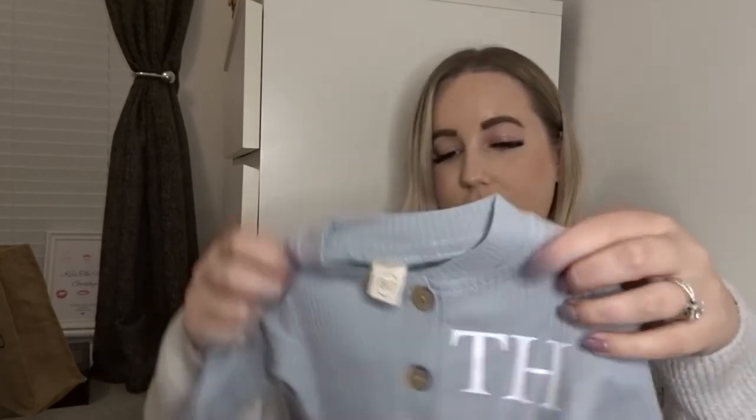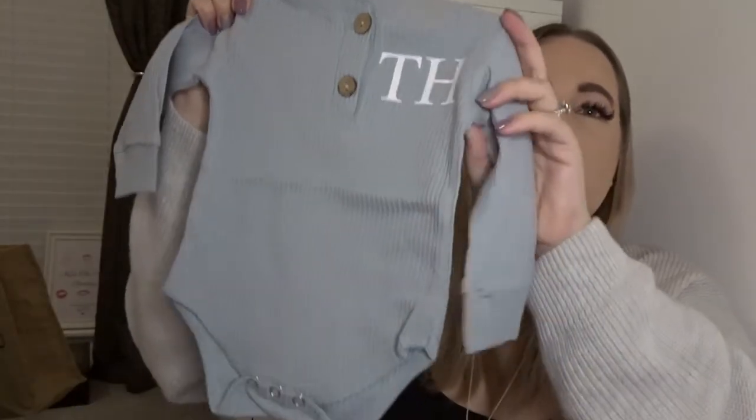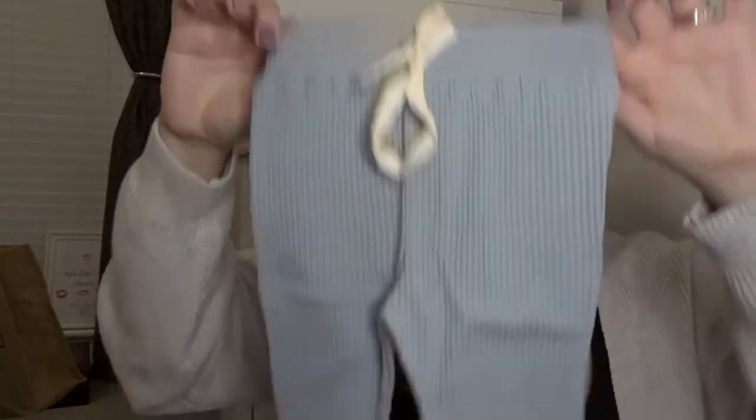Next up, I believe this was six to twelve months in size, if not six to nine. And again it's just a little ribbed loungewear set with his initials on there. It's a long sleeved sort of vest with buttons and then matching trousers. It's like a sort of grey blue, and I just thought it's nice and thin so on a hot day when he still needs some protection on his skin, it would be really, really cute.